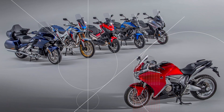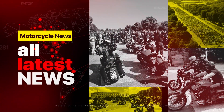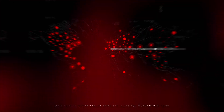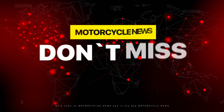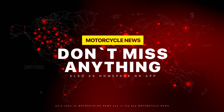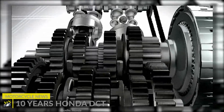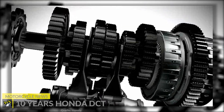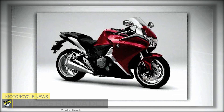10 years Honda DCT. Welcome to the Motorcycle News! Honda has had the dual-clutch transmission on the European market since 2010. 140,000 motorcycles equipped with this technology have been sold in Europe alone, across 10 different models equipped with this unique technology.